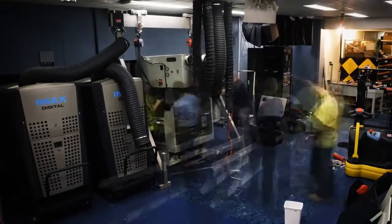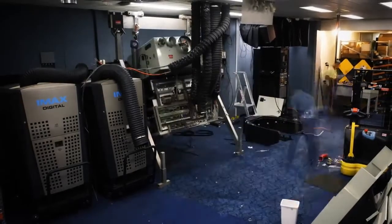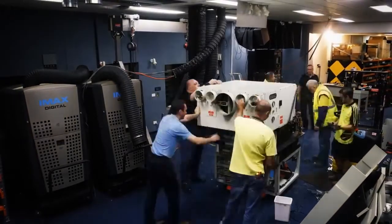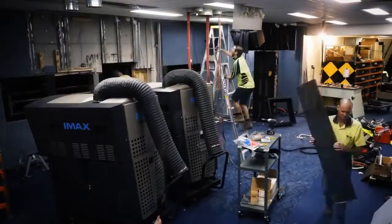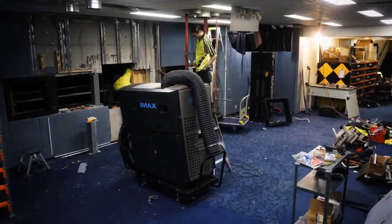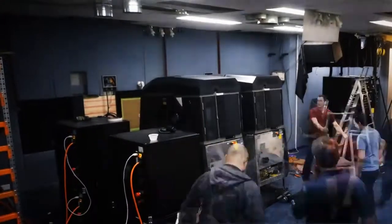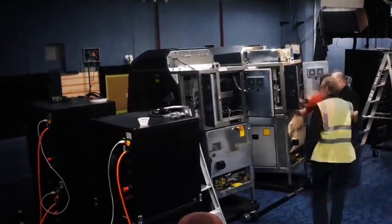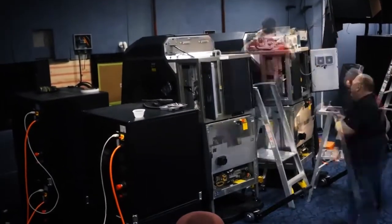Up in the booth, we farewelled our two previous projection systems — the interim IMAX Xenon digital projectors and our original IMAX 1570 film projector, which had served us loyally since the theatre opened in 1998. Once the old systems were removed, the two IMAX laser projectors were then moved into position and the lengthy setup and testing process began.